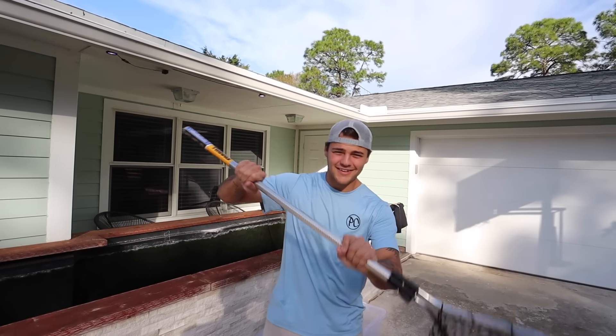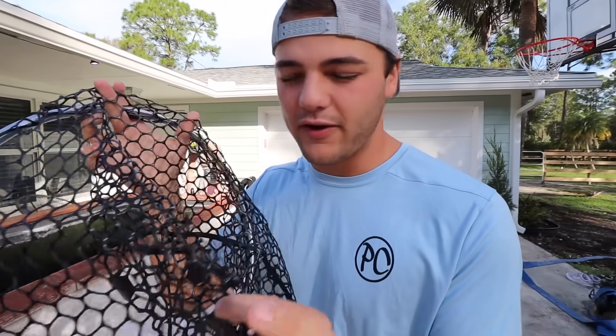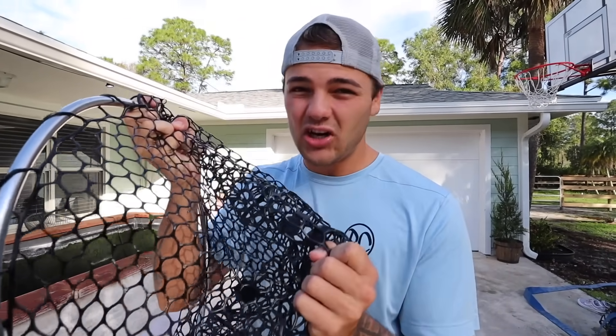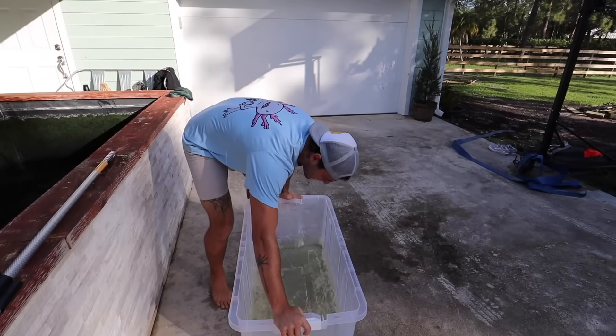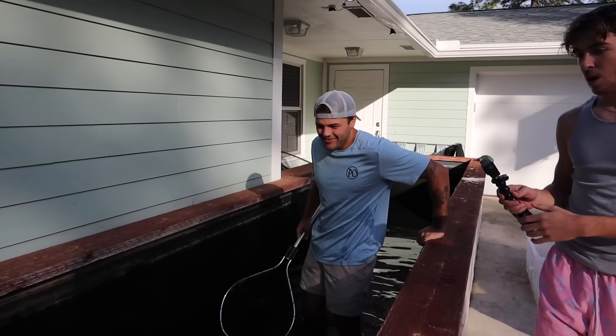We're using a very specific net — it is made out of rubber so that the fishes' fins don't get stuck and harm the fish in any way, or also take the slime coat off. It's the day! Nice and 73 degrees, that's what I like to see.